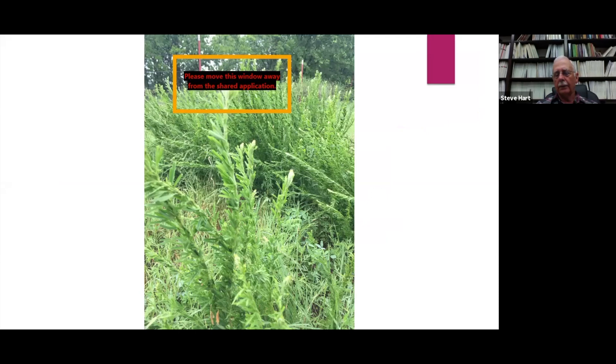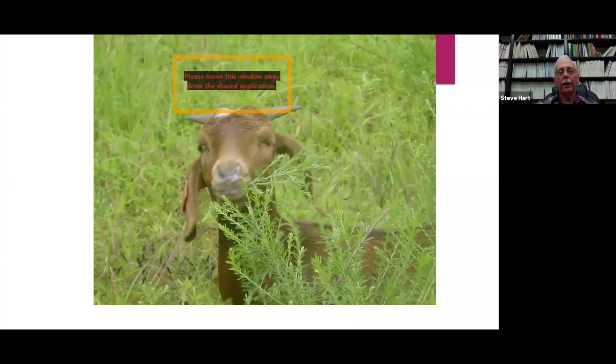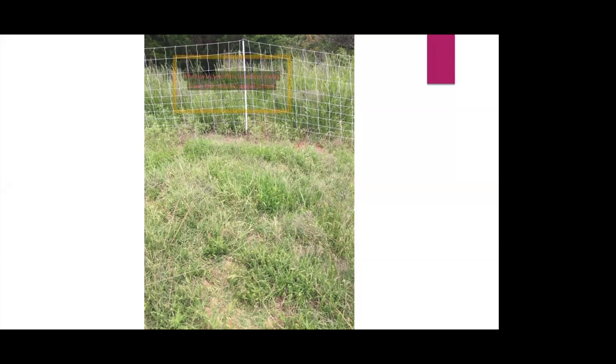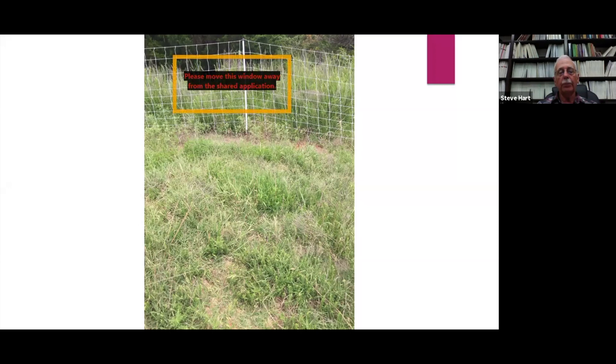Goats pass by Sericea lespedeza sprouts when we think they would be at the most nutritious stage, and they wait until Sericea gets around 12 to 16 inches high before they start on it. They basically eat it into the ground. The two to three inch green regrowth you see is Sericea that's been grazed by goats. We've overgrazed the Sericea, kept it from seeding, and reduced its plant vigor since it can't store enough carbohydrates in the roots. After several years, those plants will give up, though they'll be replaced by seeds in the seed bank.